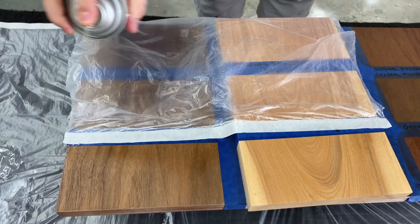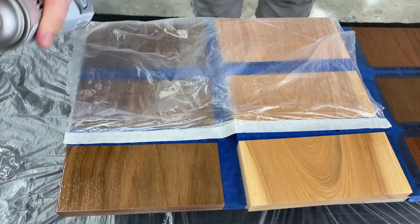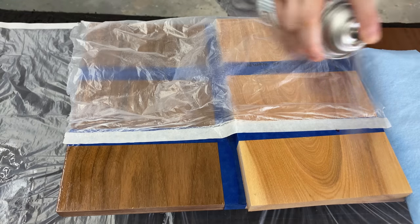Several hours have passed and now I'm ready for my second coat. This is a full can — you can see the coverage is way better than that first spotty can I used.